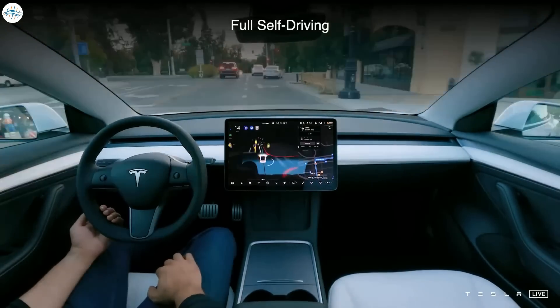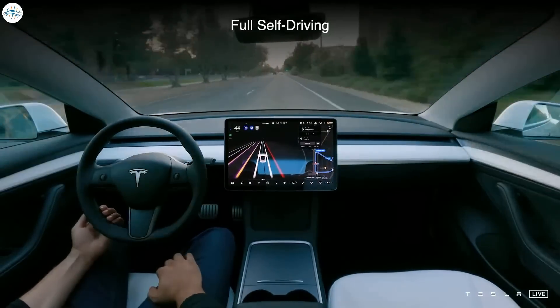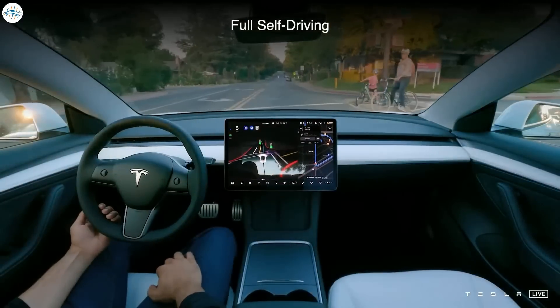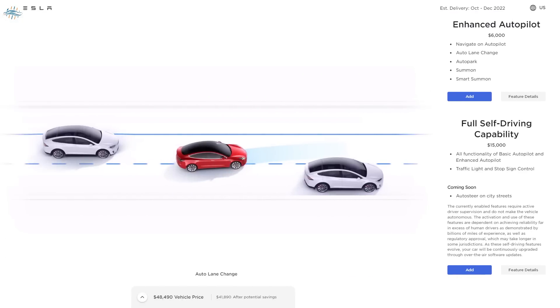Tesla has raised its FSD price to $15,000. The update to the advanced driver assist system's cost was previously announced by Tesla CEO Elon Musk on Twitter. A look at Tesla's online configurator for the United States shows FSD is now priced at $15,000. Buyers of the system would have access to all widely released capabilities of Basic Autopilot, Enhanced Autopilot, as well as traffic light and stop sign control.